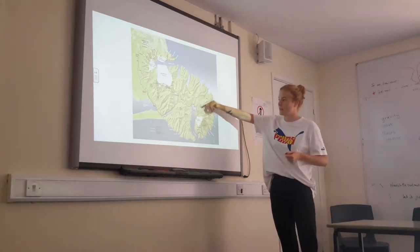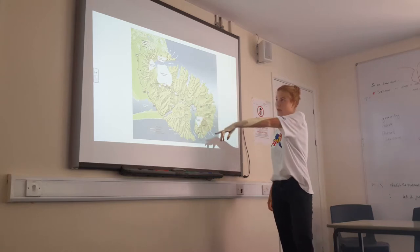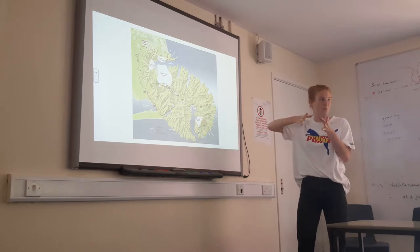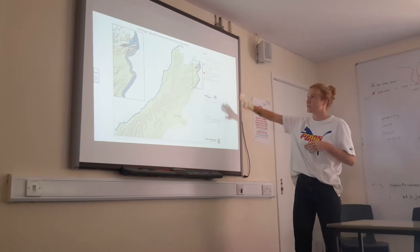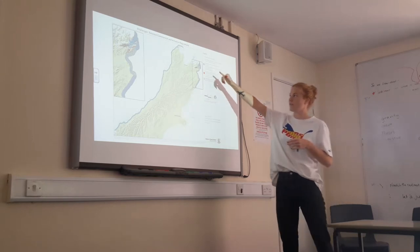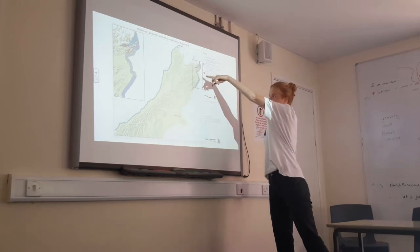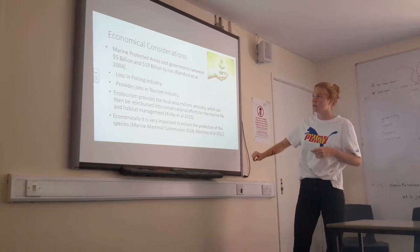Banks Peninsula is where Black Cat Cruises operates from, around Akaroa, on the mid-eastern point of the South Island. However, the current focus of set net restrictions is not centred on the key dolphin habitat — they're focusing further north, which is not ideal for the dolphins' protection.